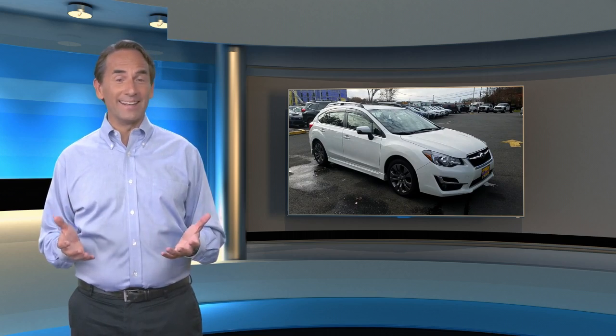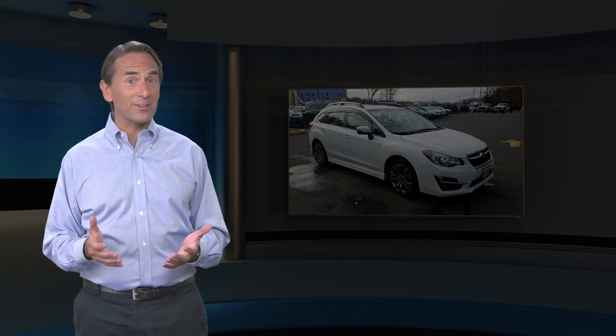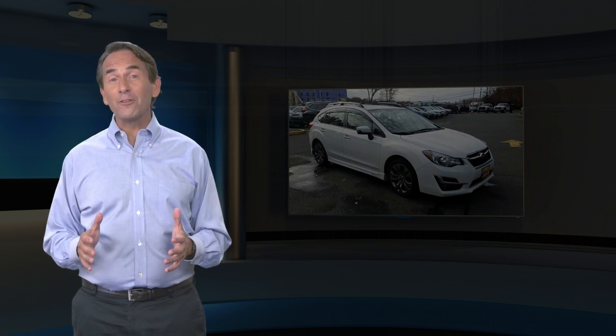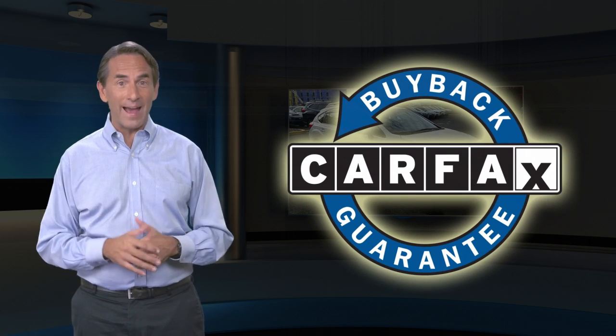Feel confident in this high quality vehicle with a Carfax vehicle history report. Find this complimentary Carfax vehicle history report online or contact the dealership. This vehicle qualifies for the Carfax buy back guarantee.